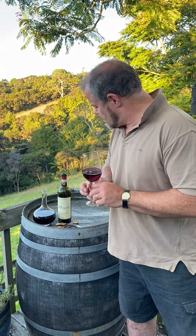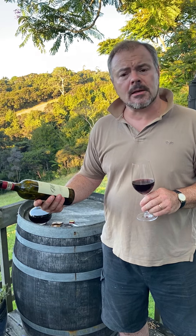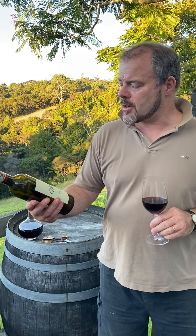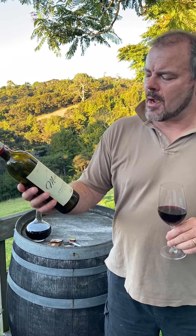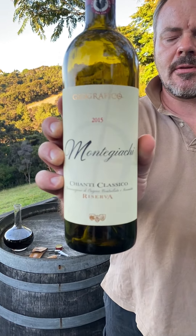Hi there! Today I thought it would be fun to try an Italian wine. So we have a Chianti — a Chianti Classico Reserva from a producer called Geografico, and the brand is Monteghiacci. That's 2015.